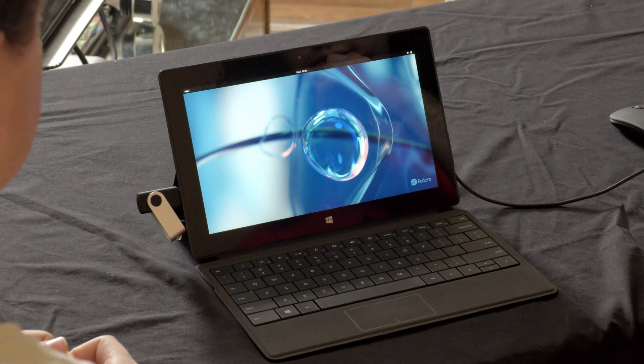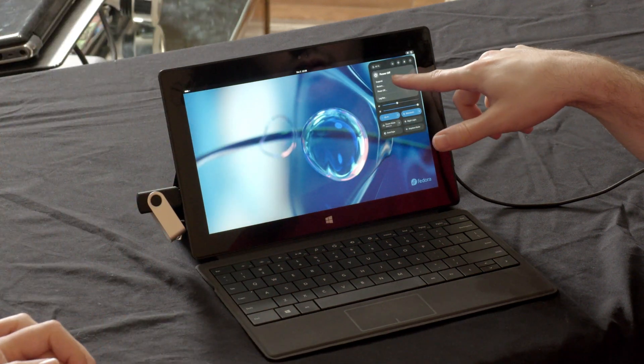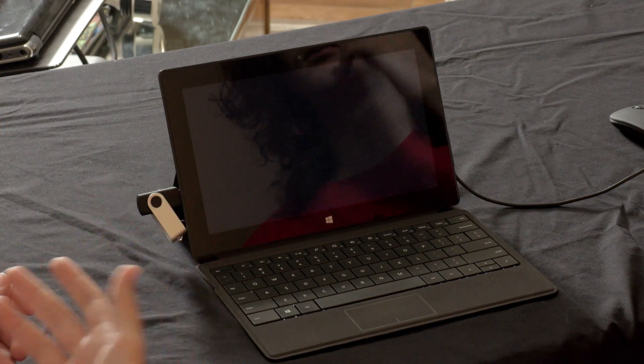Installation finished — it took about 15 minutes, which makes sense on USB 2. We went to the top right corner, hit the power button, and restarted. Unlike Ubuntu, Fedora didn't prompt us to remove the installation medium. On first boot, first-time setup came up and Wi-Fi drivers were recognized right away — that's a good sign.